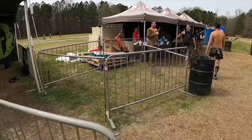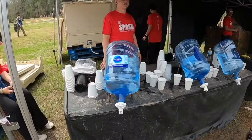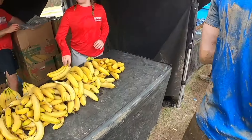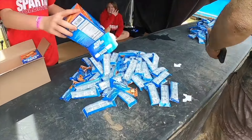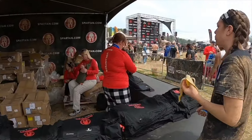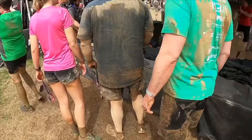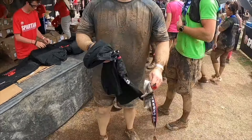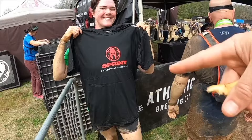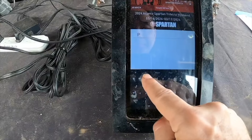Then you usually get a nice water and maybe an after-race drink — they finally got rid of Fit Aid which I hate. Sometimes it's just bananas, sometimes a bar of some kind depending on the sponsor. Then you get a shirt. She ran the super that day — blue shirt. Red is sprint, blue is super, green is beast. This was a trifecta weekend so you could do all three races. I like this year's shirts — nice snake background on the front and back.